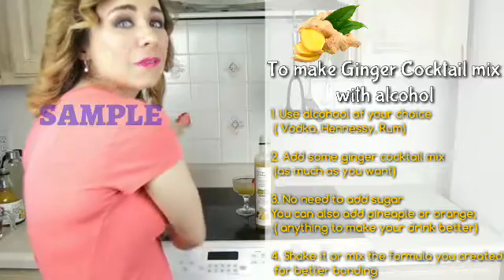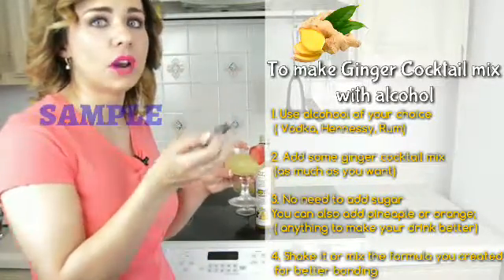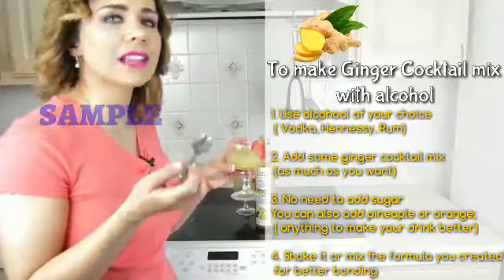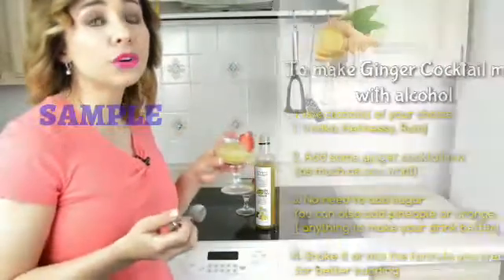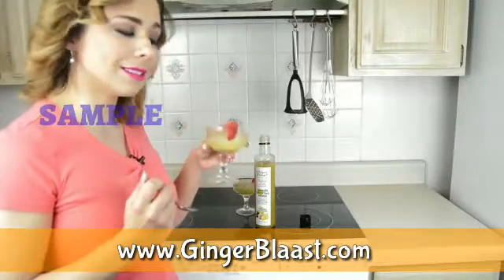This is the first ginger cocktail mix bartenders use to make drinks in restaurants, hotels, lounges and bars. Order online at www.gingerblast.com.